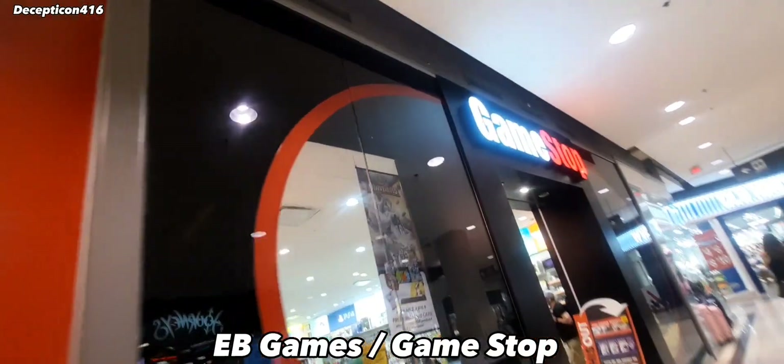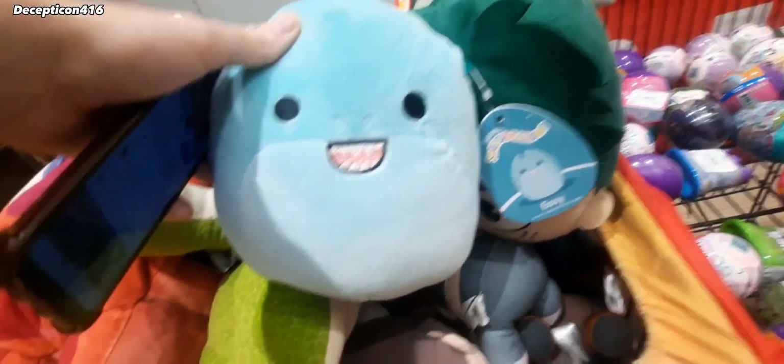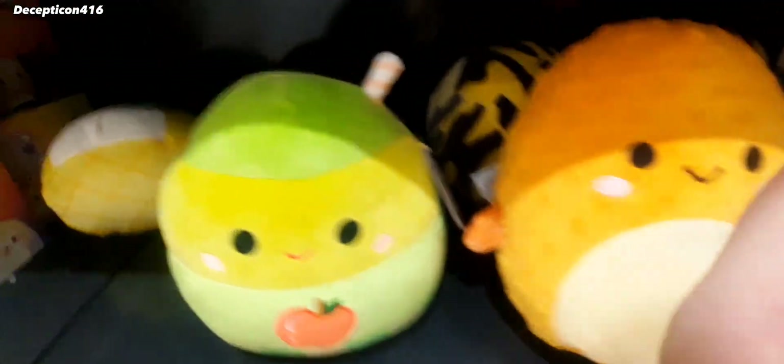The next store today is GameStop. Let's see if they've got anything cool here. Oh, look at this cutie — Essie. Look at all the Squishmallows. Pokemon.